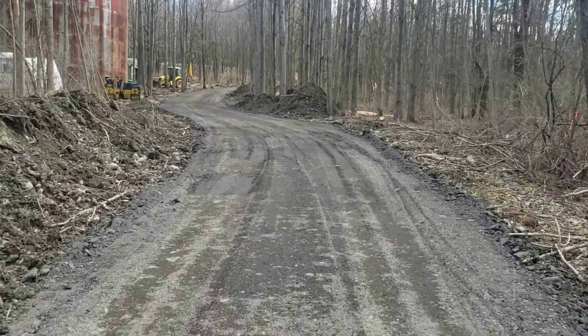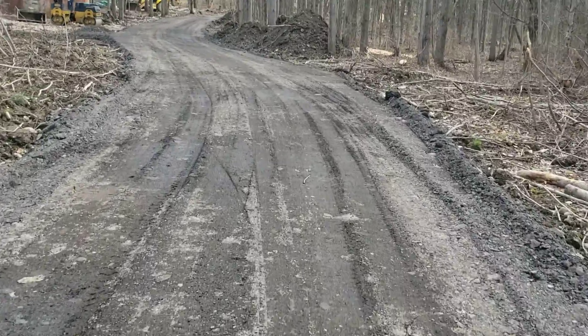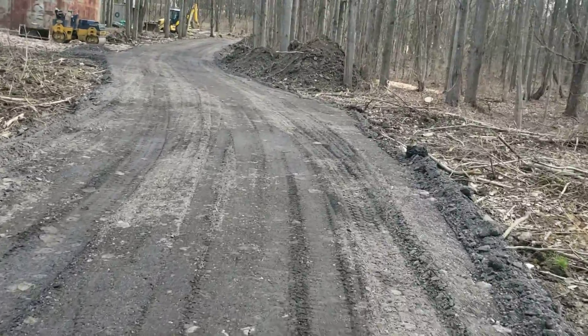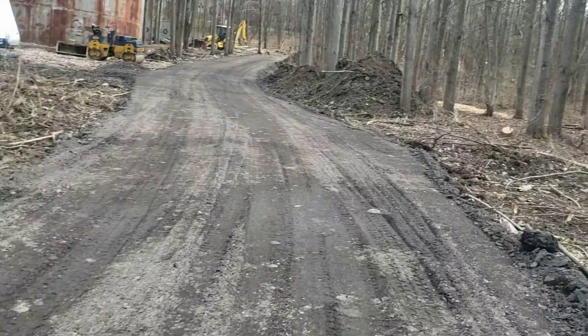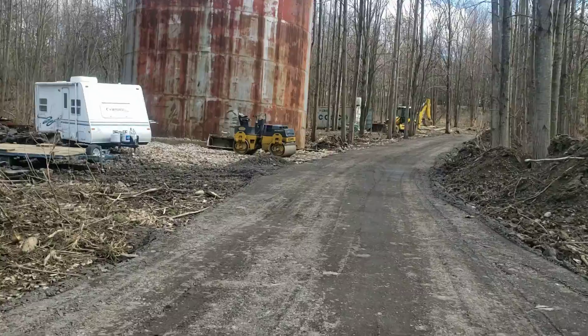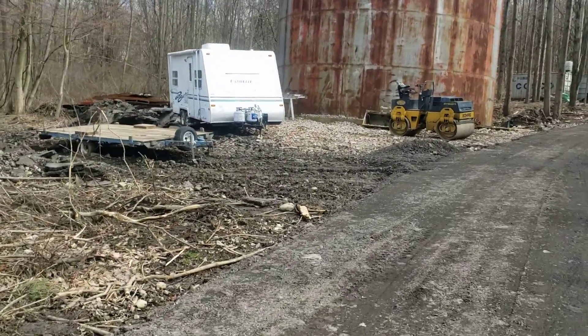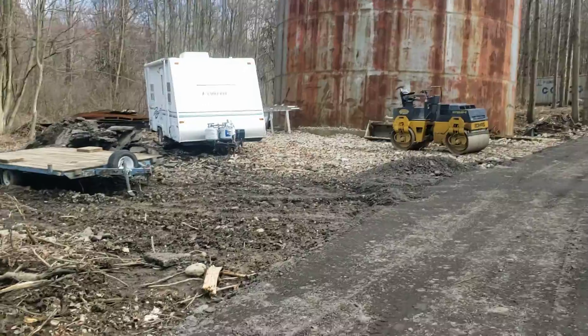Then we rolled it — it's really nice. You can see the trucks kind of make ruts, but it'll get compacted more. There's fabric underneath everything. Eventually we'll clean that up and maybe put some more millings on there.